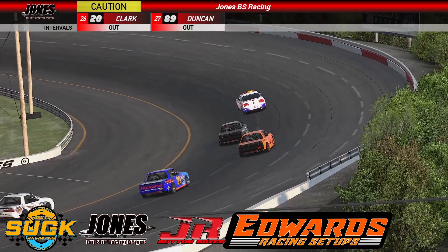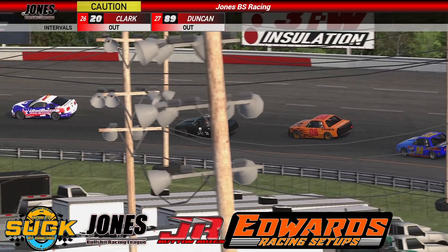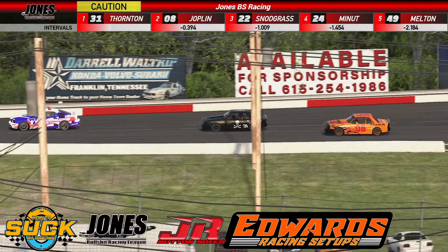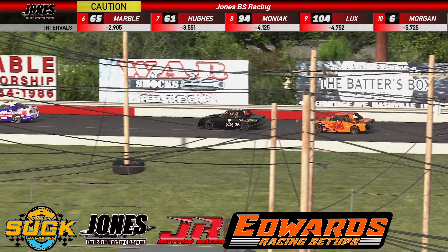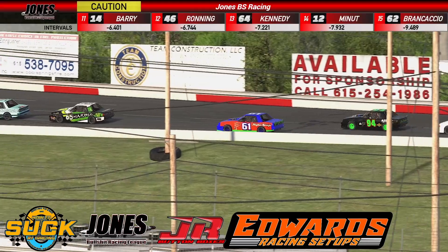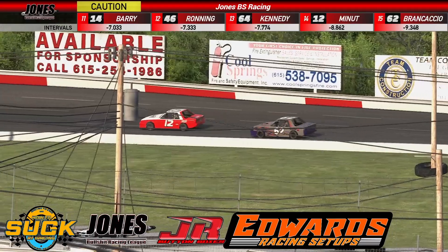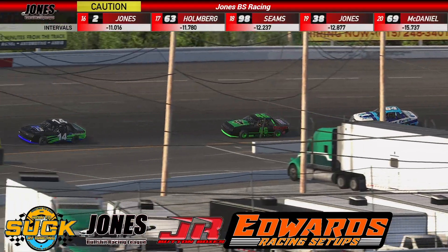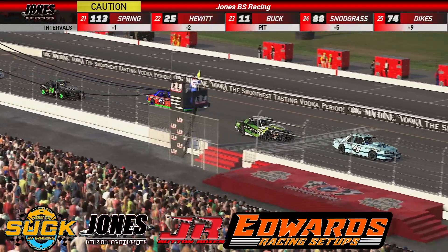Andrew Thornton, Richie Joplin, Scott Snodgrass, Austin Minnott, Chris Melton — your top five. Kirk Marble, Frank Hughes Jr., Matt Moniak, David Lux, Jacob Morgan — the top ten. Frank Hughes Jr. still the hard charger, up 16 spots into seventh. John Brancaccio now up seven spots into 15th. Brad Roning up seven spots into 12th. Kirk Marble up 11 spots into sixth.